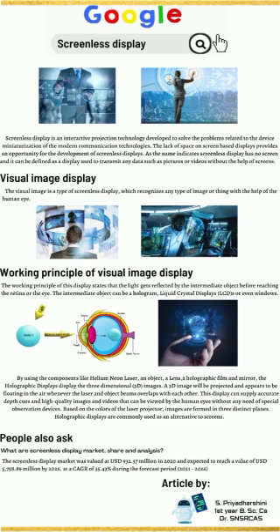This display can supply accurate depth cues and high quality images and videos that can be viewed by the human eye without any need for special observation devices. Based on the colors of the laser projector, images are formed in three distinct planes. Holographic displays are commonly used as an alternative to screens.